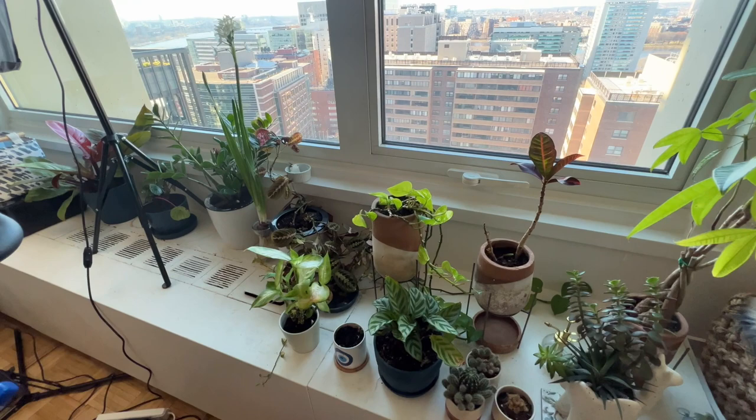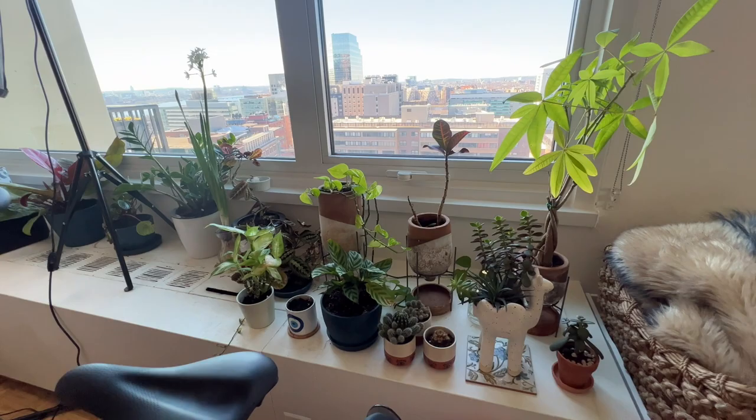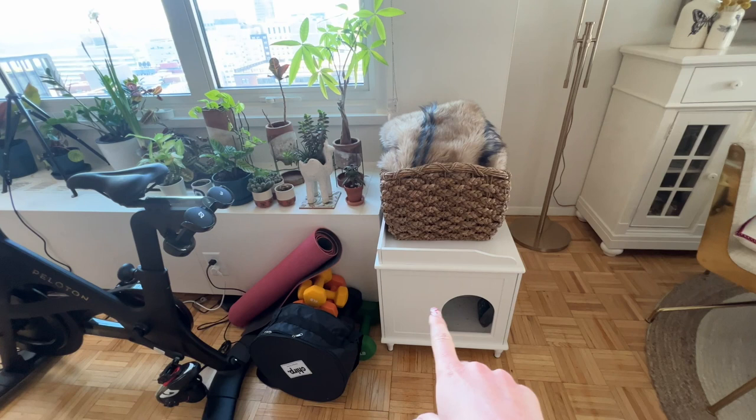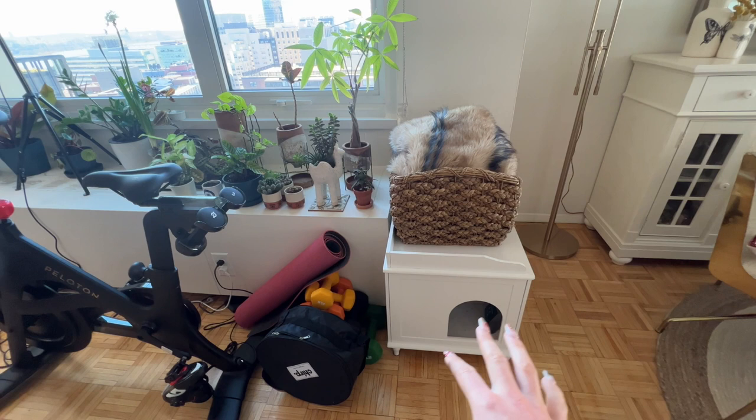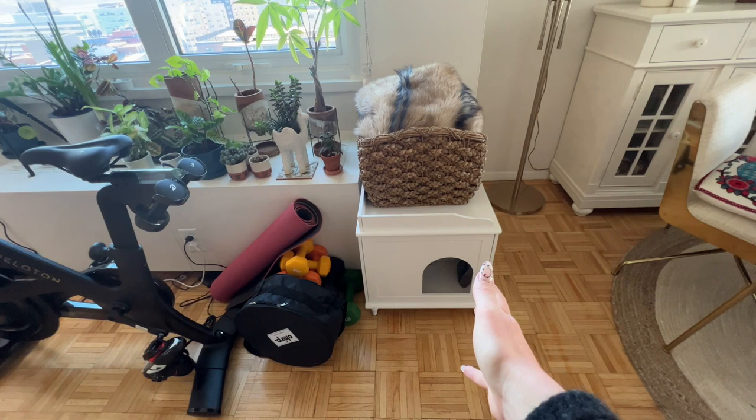That's why I have those box lights — I find that they produce the most natural effect that is similar to natural sun. Then this is my Peloton, and as you can see, these are all of the plants — some are in a rebuilding stage. This is Minnie's poopy palace. If you live in a studio apartment or small apartment, see if you can find one of these little litter box houses because people do not realize that this is a litter box.